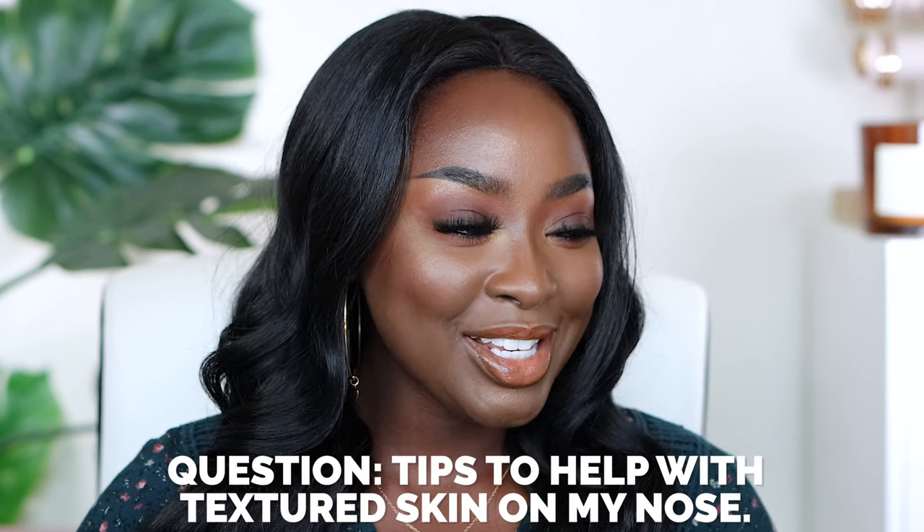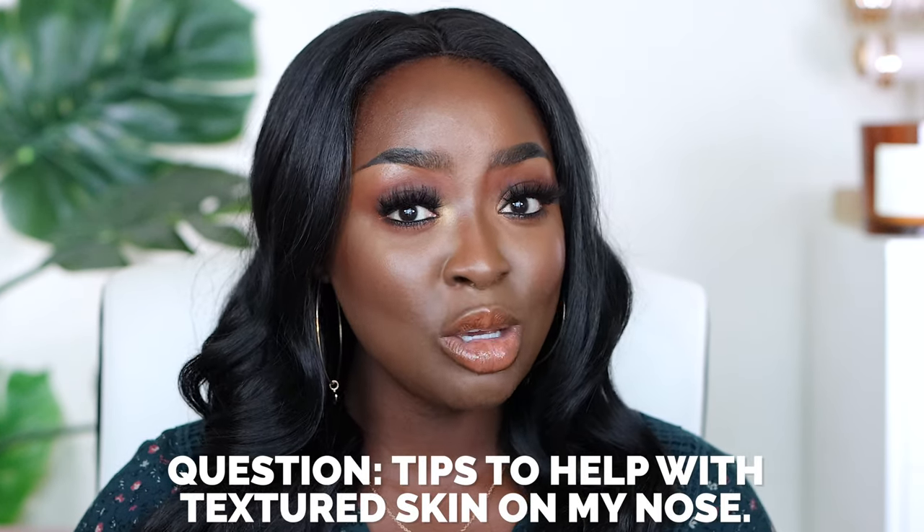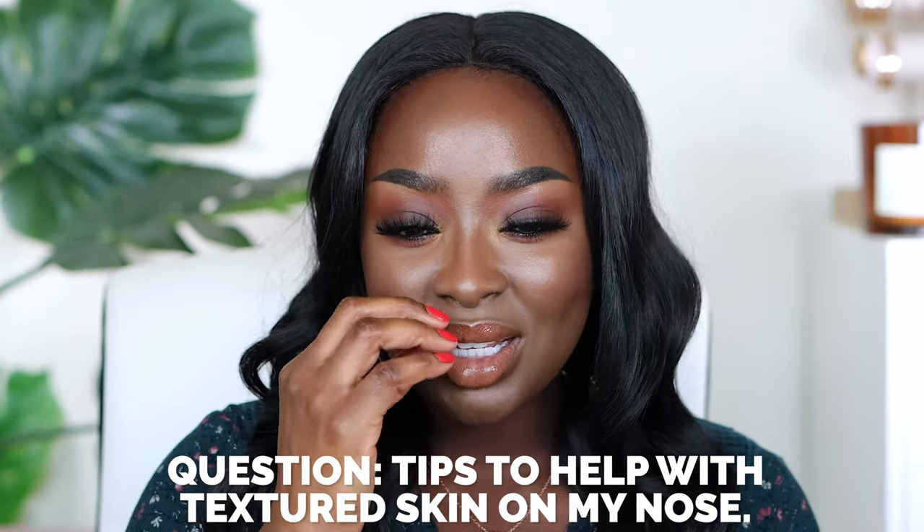What should I buy to help with textured skin on my nose? It sounds like you might want to be exfoliating. The nose does get gunky, and under the lip does as well. Make sure you really focus on those areas when you're exfoliating.